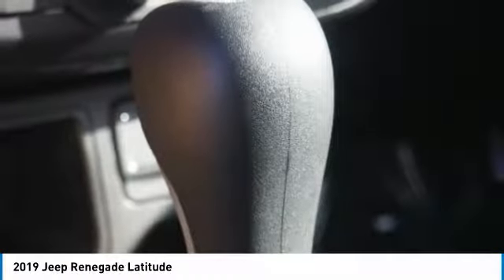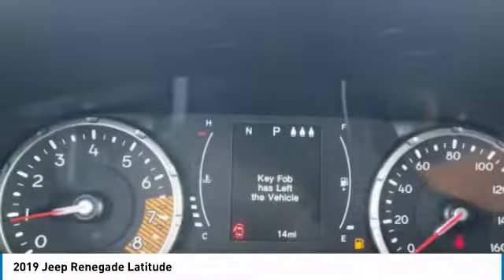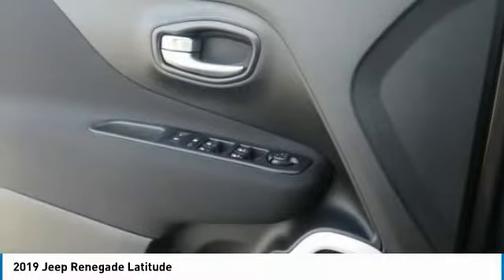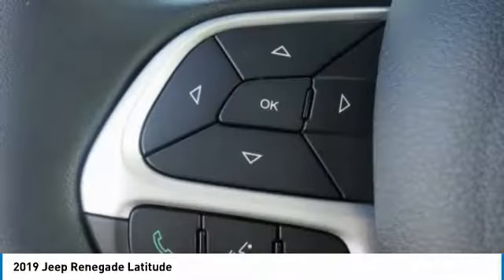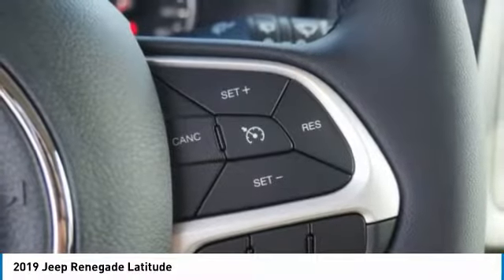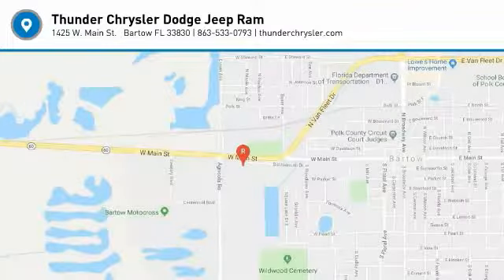This vehicle offers reliability and good looks at a great price. So come in and take a test drive today in the Jeep Renegade.